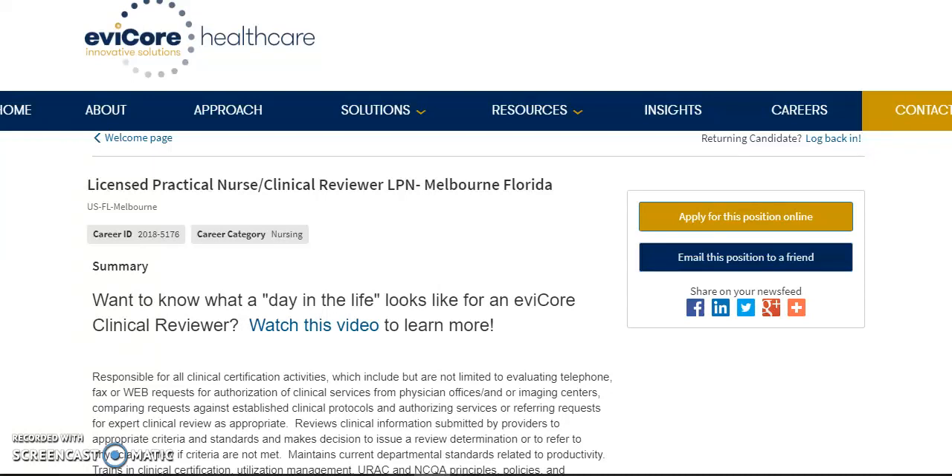Hi, this is Simone and welcome to my channel. I'm a nurse that works from home and I post nursing and other medical jobs on this channel weekly. So please be sure to subscribe and also click the notification bell so you do not miss out when I post new work from home jobs.